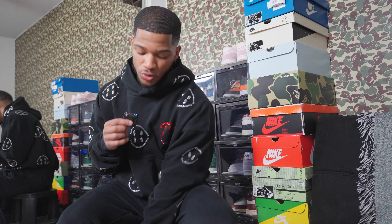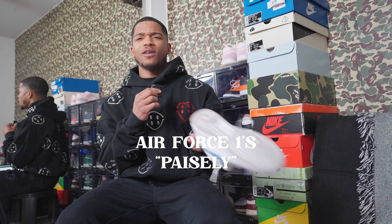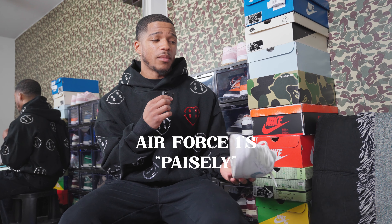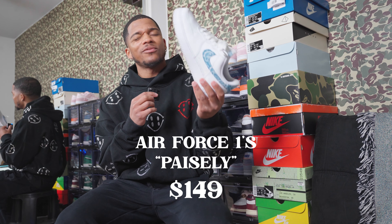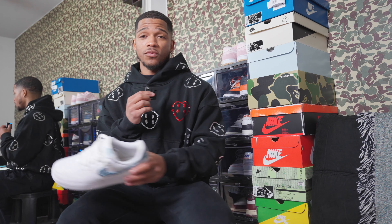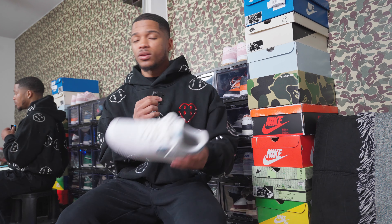Staying within the Air Force community, I also have the Paisley Air Force 1s in the Essential Blue colorway. I got these in the summertime — I'm not a huge fan but I have them. The size conversion for my size in women's is 11.5, and they run $149 on GOAT. The moral of the Air Force breakdown: get a pair of AF1s. When you don't know what color shoe to wear with a fit, throw on an all-white — it's simple.